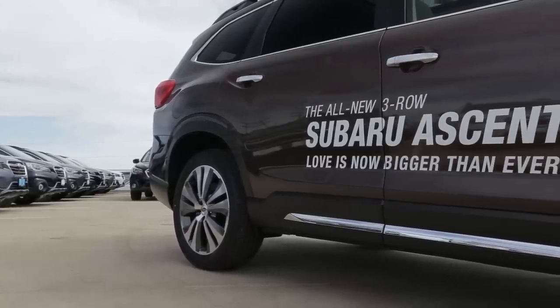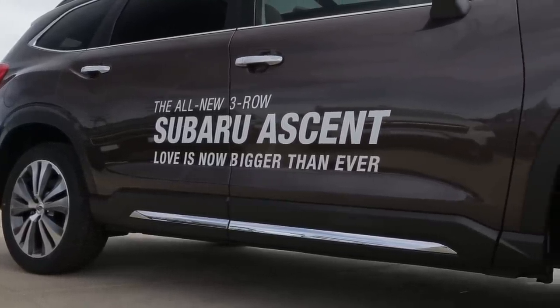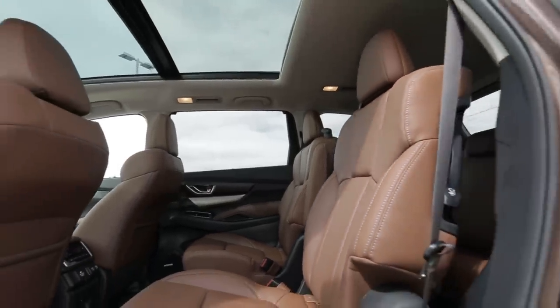This vehicle has to be one of the most anticipated cars we've had in a very long time, because it's the largest car we've ever made. It has 153.5 total cubic feet of passenger volume inside, which makes it not only bigger than the Honda Pilot, but also bigger than the Toyota Highlander.